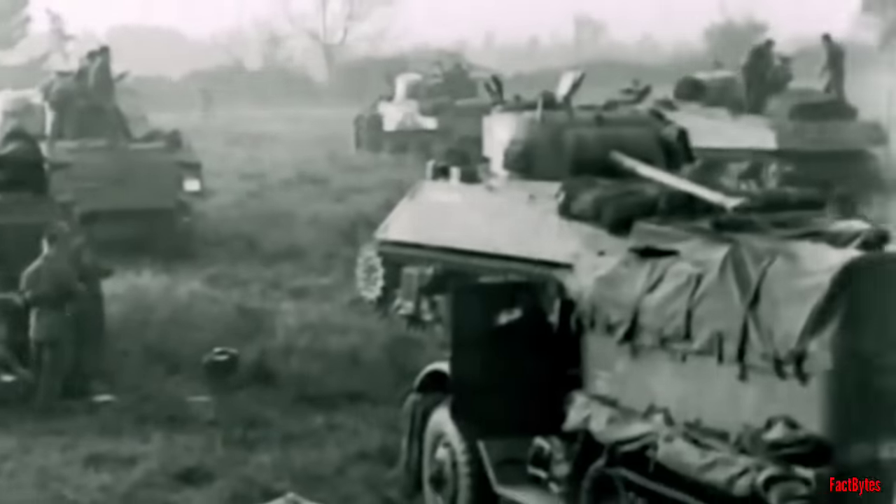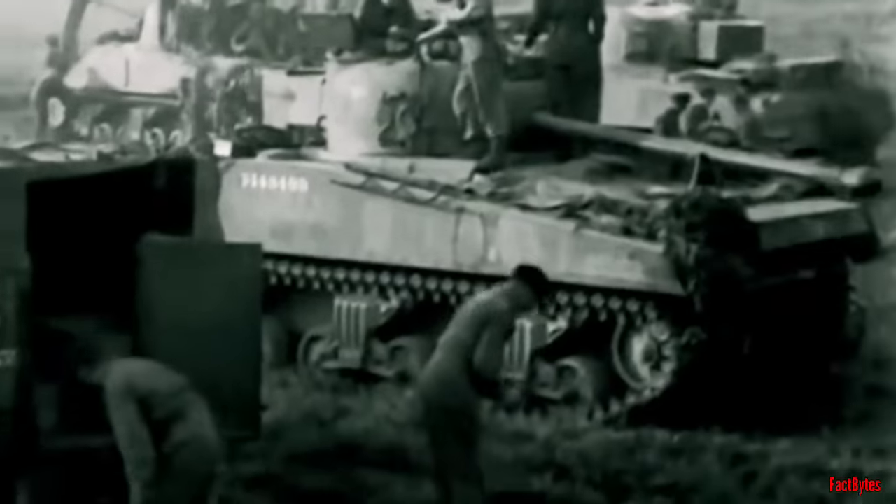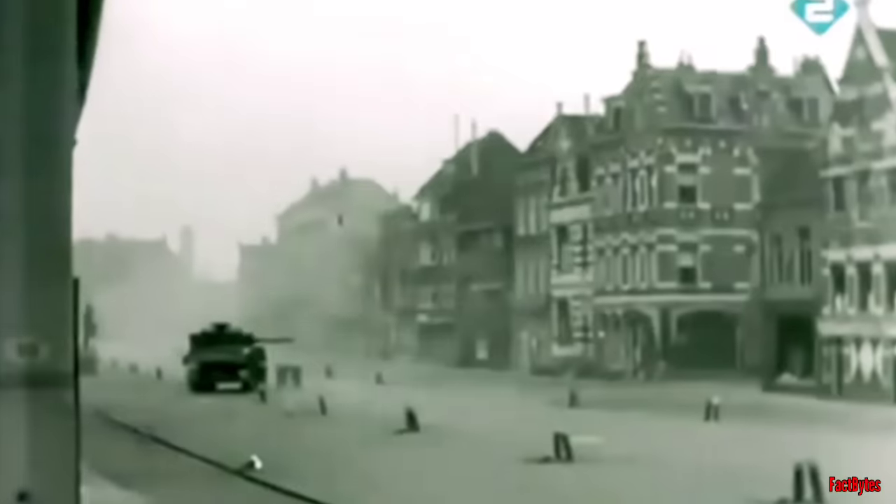The Firefly offered a crucial boost in firepower for the armored regiments during the Northwest Europe Campaign, though their numbers were never sufficient. While still based on the standard Sherman chassis, they remained vulnerable to enemy fire. However, they finally afforded British tank crews the capability to outmaneuver and outgun the German Panthers and Tigers that dominated the European battlefield.